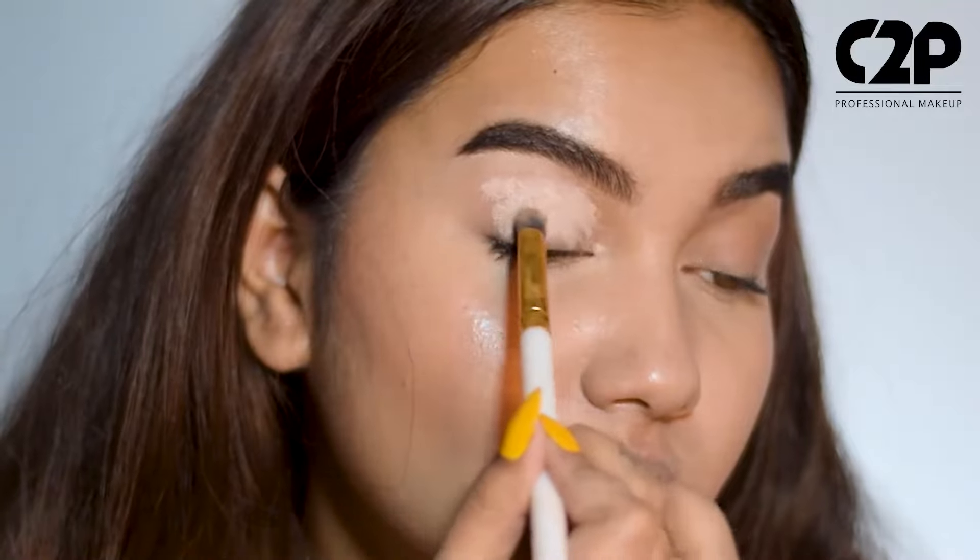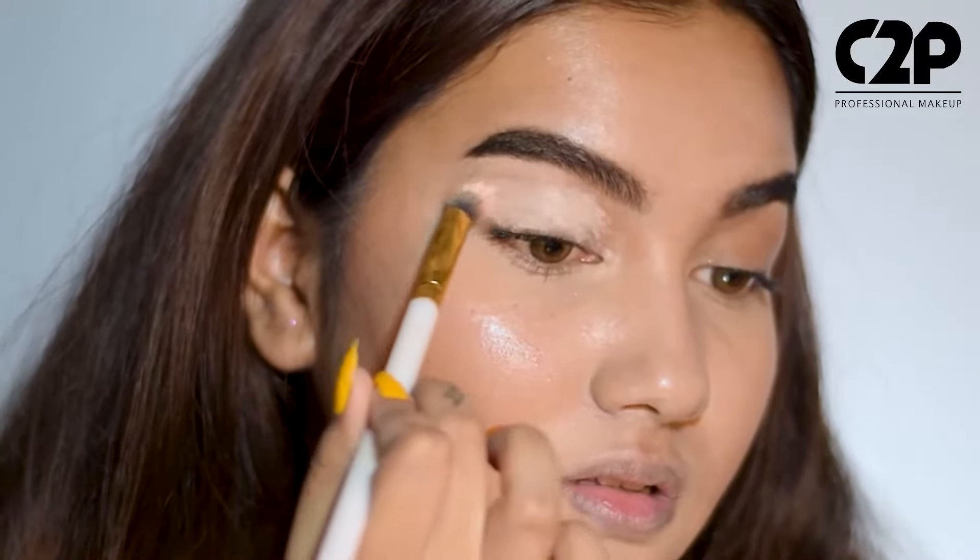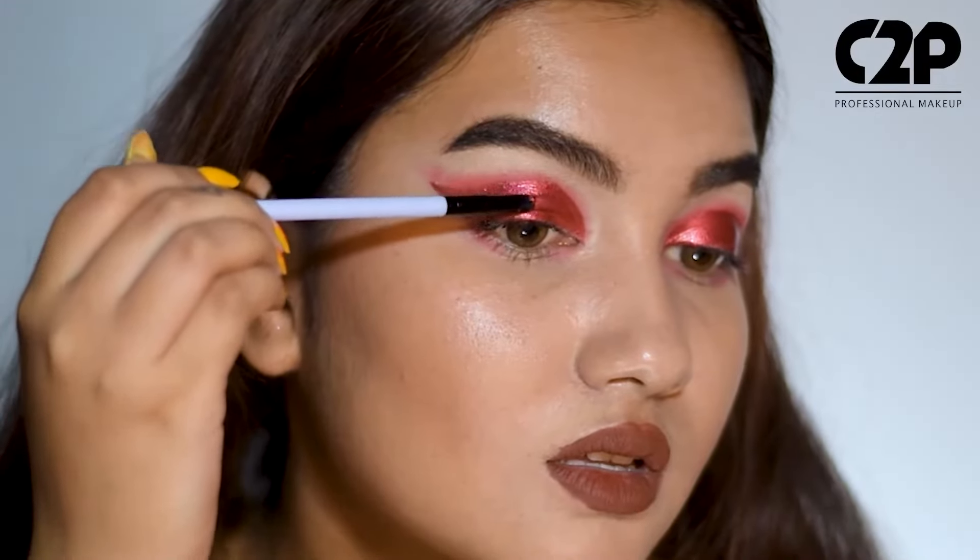Apply a decent amount of product with the help of your finger or a brush focusing on your eyelids. Then let it sit for a few seconds. Now go ahead with your desired eye look.